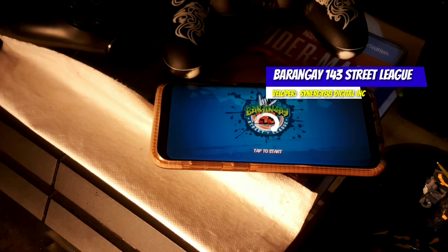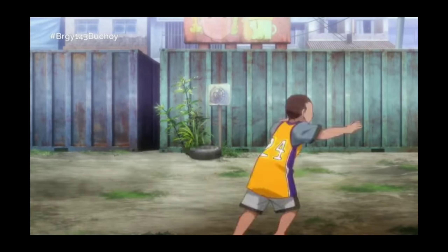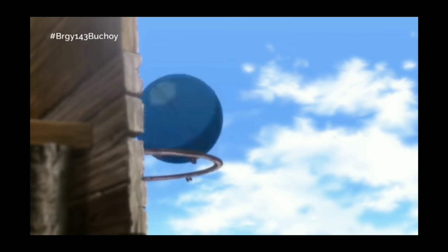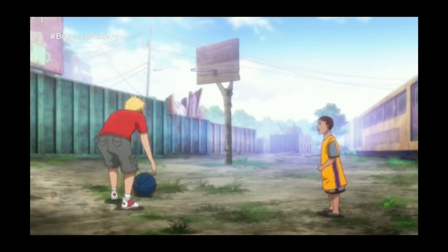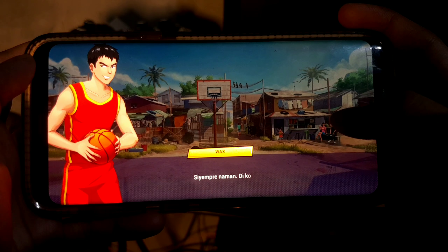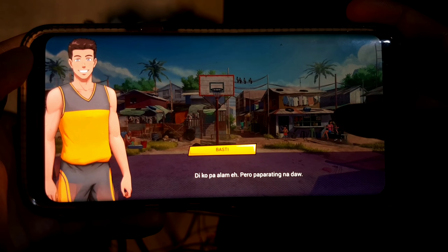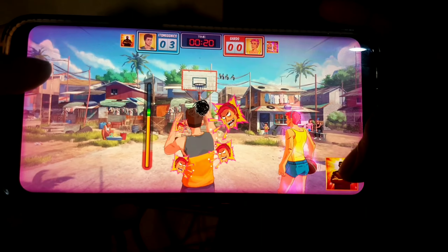Number five: Barangay 143 Street League, developed by Synergy 88 Digital Inc. This is a basketball game, and it is already a Filipino anime made here in the Philippines — it is also showing on television on GMA Channel 7. In the game, you assist Wax, an amateur basketball player, as he takes his first steps in becoming the next basketball superstar. Help him learn the basics and face hardcore ballers as he struggles to climb up to the big leagues.